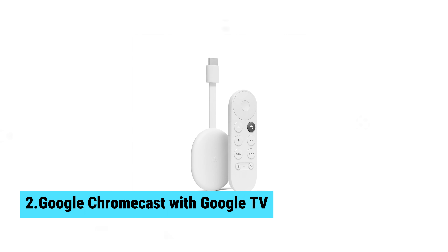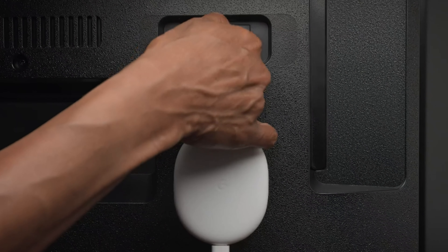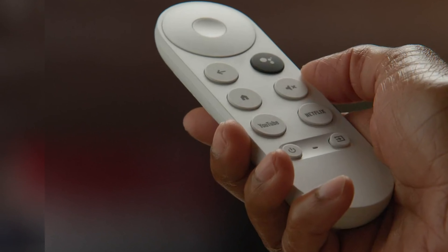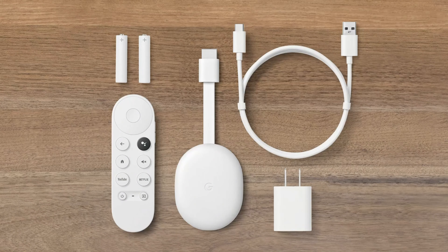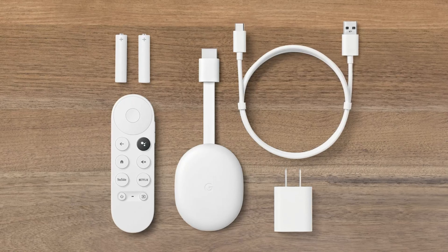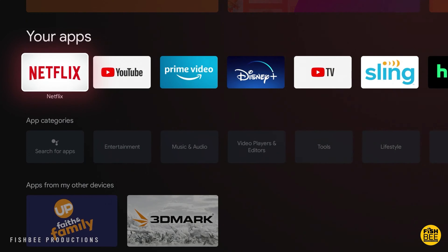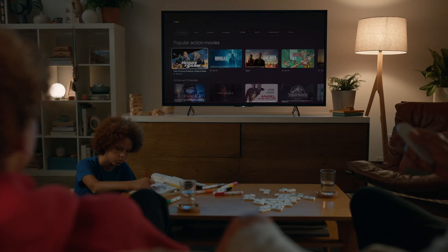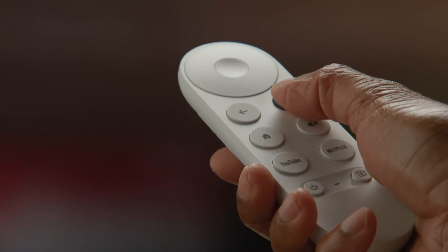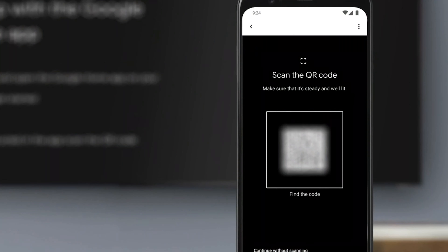Number 2: Google Chromecast with Google TV. Get ready to revolutionize your TV streaming experience with the Google Chromecast with Google TV 4K. This compact Android TV box packs a punch, delivering stunning 4K HDR resolution and a vast array of entertainment options. Whether you're catching up on the latest shows or diving into a movie marathon, you'll enjoy crystal clear picture quality and vibrant colors thanks to HDR. With the Google Assistant button on the remote, you can effortlessly search for shows or control other connected devices without lifting a finger.